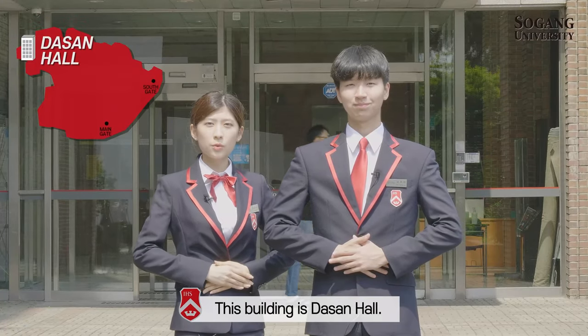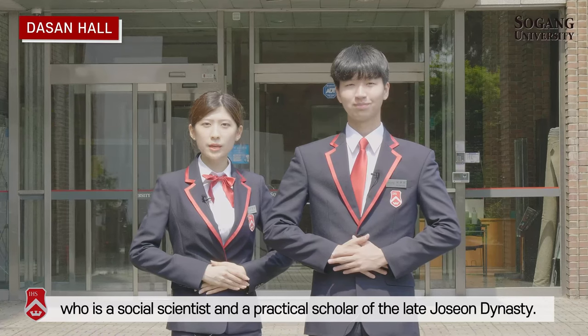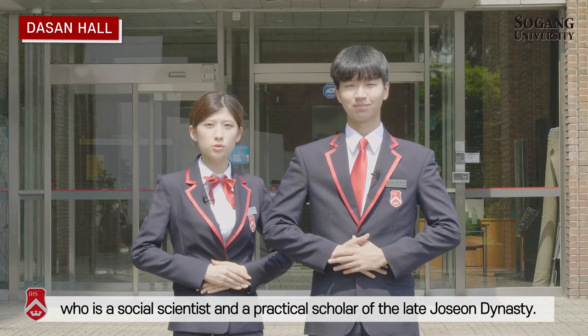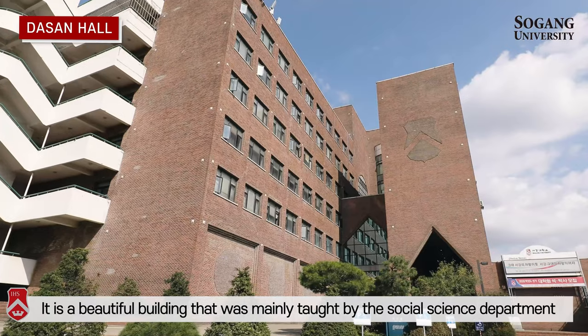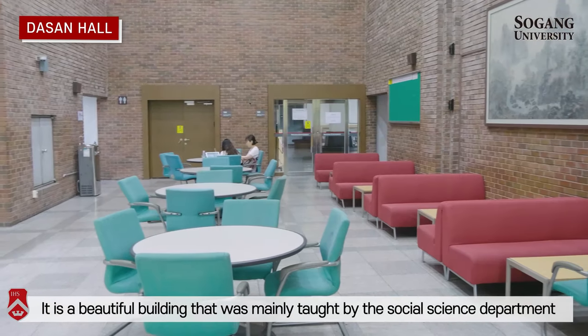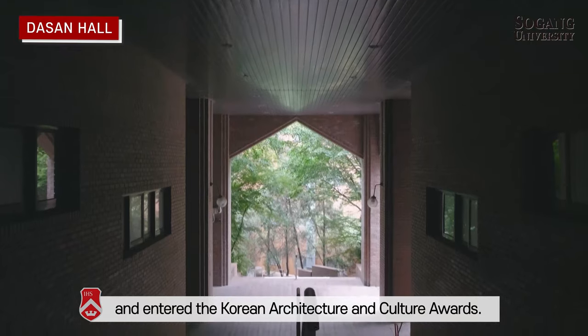This building is Dasan Hall. Dasan is the name of Jeong Yak-yong, who is a social scientist and practical scholar of the late Joseon Dynasty. It is a beautiful building mainly used by the social science department, and it has received a Korean Architecture and Culture Award.